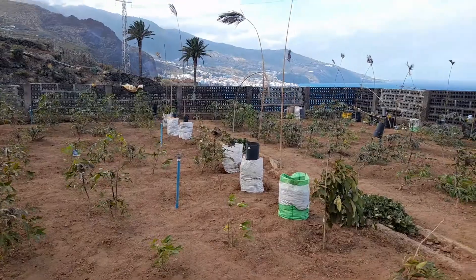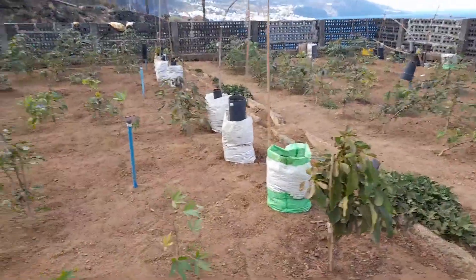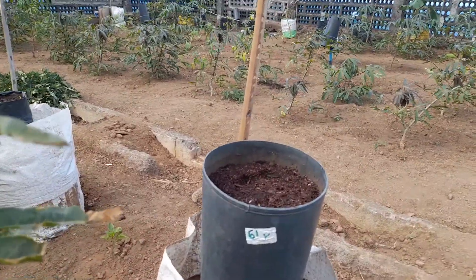Today is a windy day here in La Palma, Canary Islands. Let me talk to you about how yam is growing in Spain, in Europe. This is a research I'm doing now.